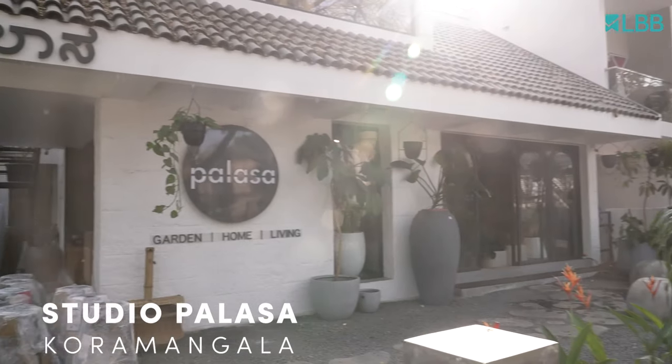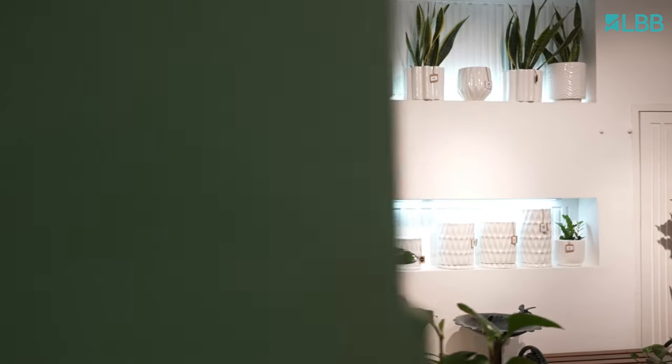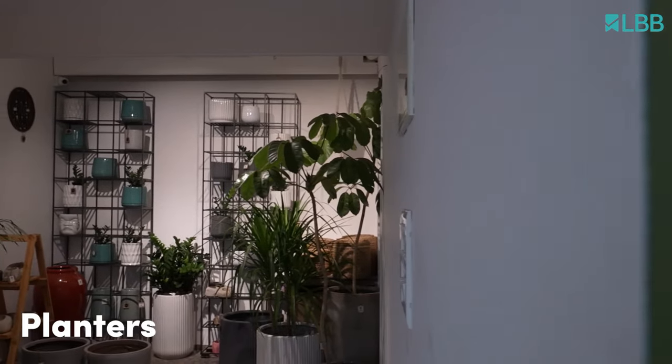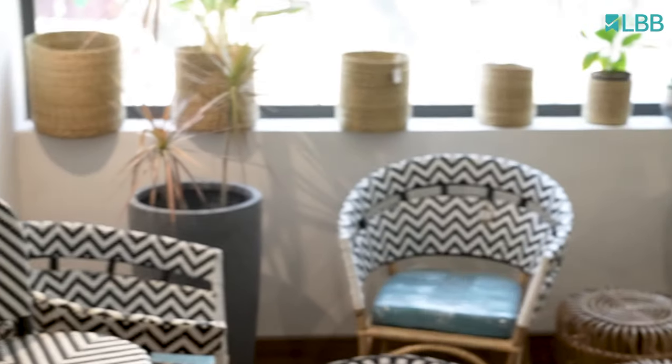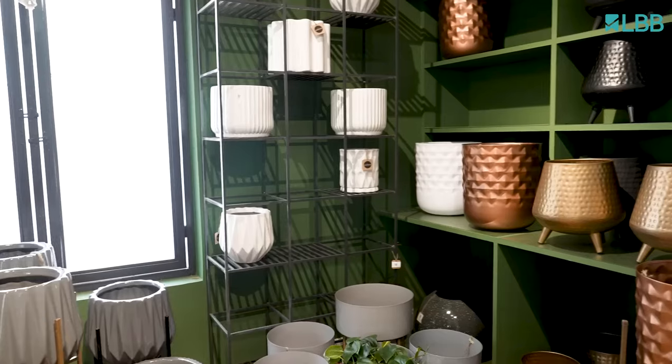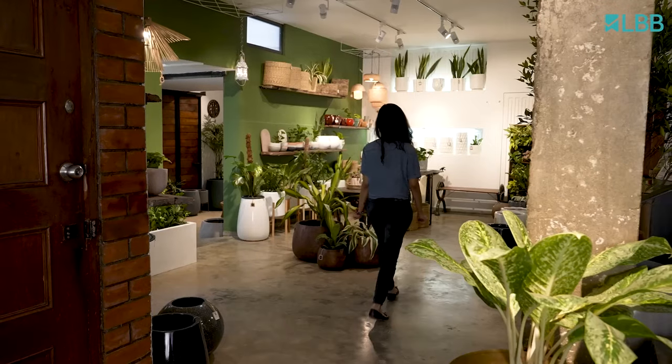Hi, I'm Ahalya and I'm here at Studio Palasa in Koramangla and I'm going to take you on a store tour of their lovely green space. They sell planters, lights that are made of bamboo, and they also have a limited range of garden furniture. Everything is handmade and hand painted as well, so let's go have a look.